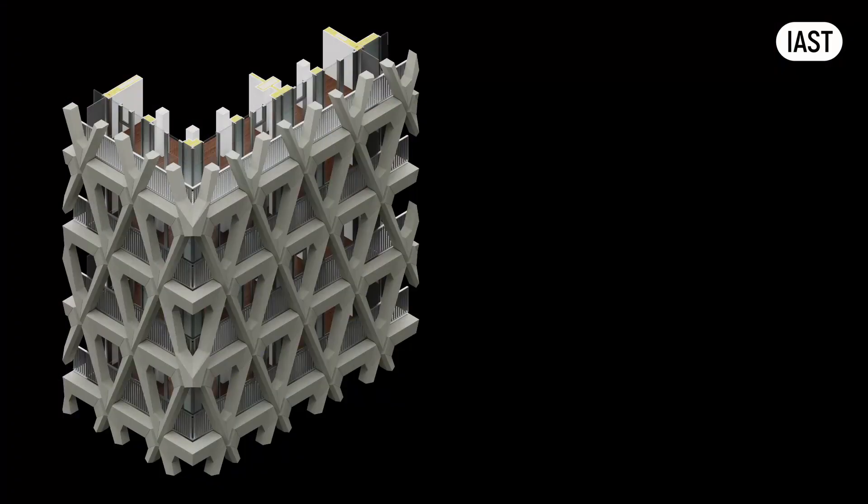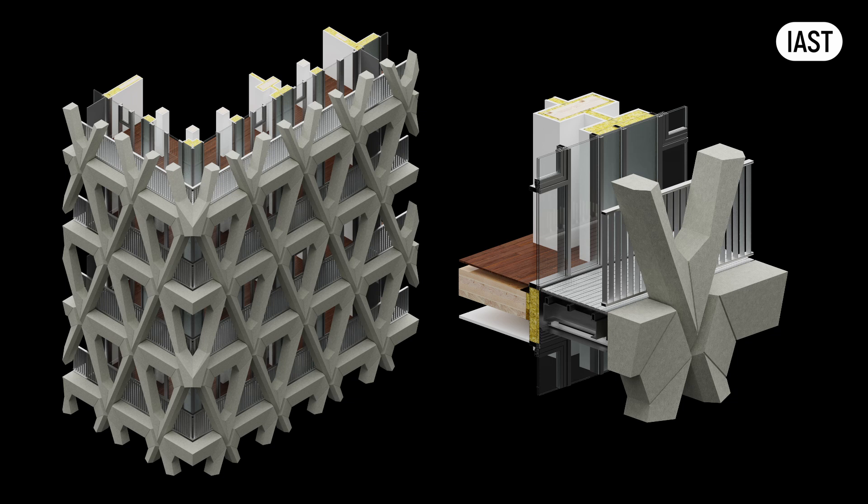Given that the balcony encircles the entire perimeter of the building, rendering this detail highly repetitive, enhancing buildability and the practicality of execution of this interface significantly simplifies achieving and demonstrating compliance. Therefore, in this scenario, opting for a stick curtain wall facade makes practical sense.